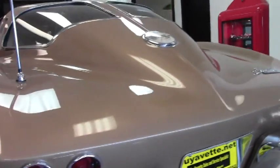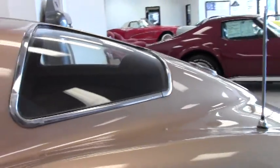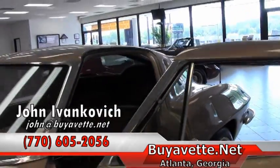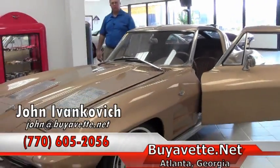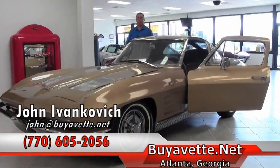Folks, if you're looking for an iconic car that has proven to be a great investment, give me a holler. 770-605-2056 or email john@buyavet.net. If you'd like to know more about this Corvette or any of our hundreds of Corvettes we carry in stock, we'll see you out on the road.